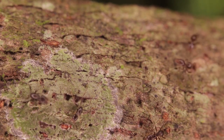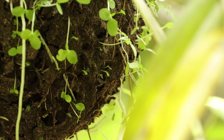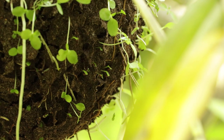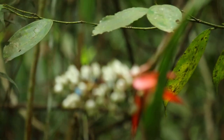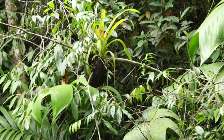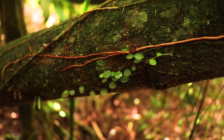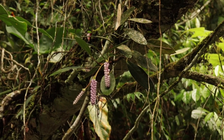Ants make their colonies here and act as gardeners by bringing seeds inside. Once the seeds germinate, seedlings grow on the outside, ultimately producing fruits for the ants to eat. The plants that grow in these ant gardens are called epiphytes because they live on top of other plants, separated from the soil.